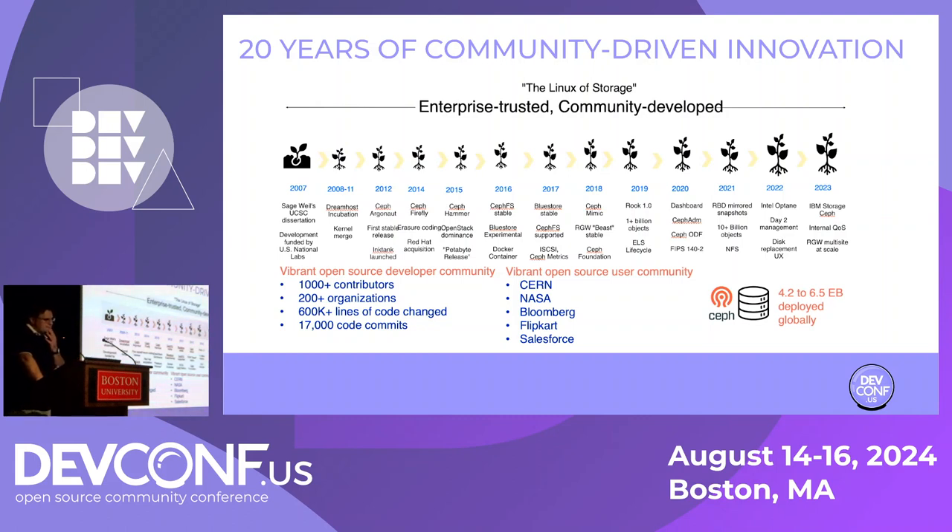One thing I wanted to share — this slide we created internally to explain to IBM's leadership what Ceph is all about. It's a bit of history of Ceph with various landmarks. The interesting bit is the February estimate of deployed capacity. We believe that there are about six and a half exabytes of Ceph out there right now, which makes it the largest software-defined open source storage.